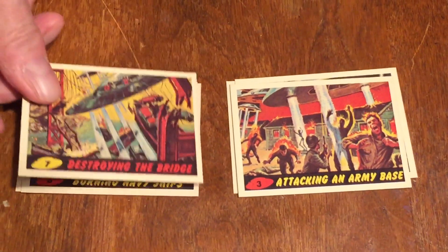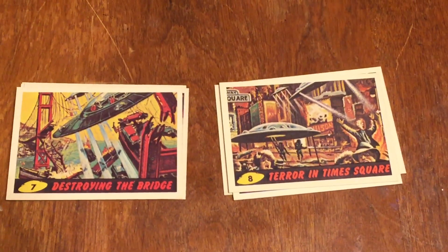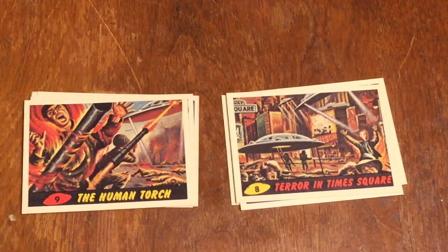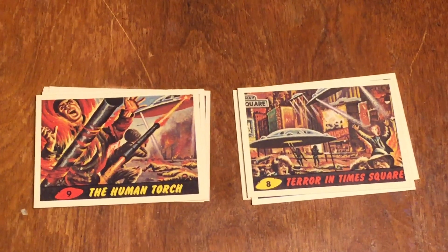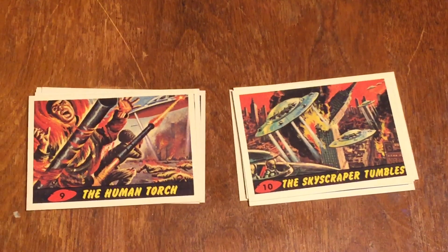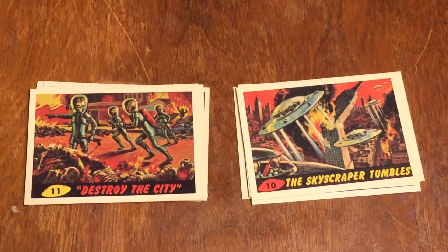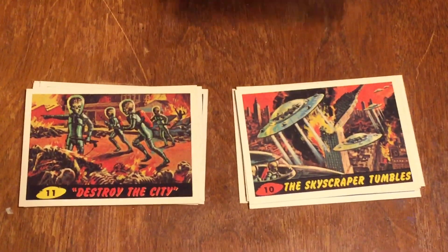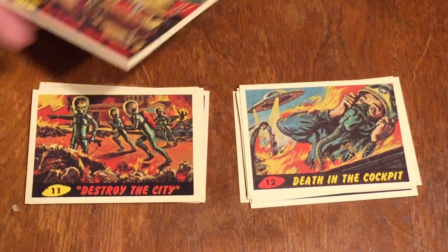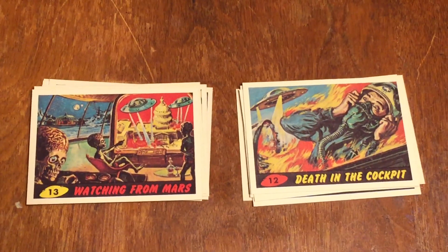Number seven is Destroying the Bridge. Number eight is Terror in Times Square. Number nine is the Human Torch, setting a soldier on fire. Number ten is the Skyscraper Tumbles — the Empire State Building being attacked. Number eleven is Destroy the City. You can see the Martians with their big brain heads running around. Number twelve is Death in the Cockpit. Number thirteen is Watching for Mars — they're watching the Capitol being destroyed and they're all sitting back laughing.